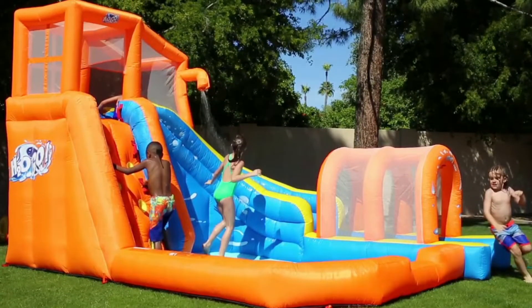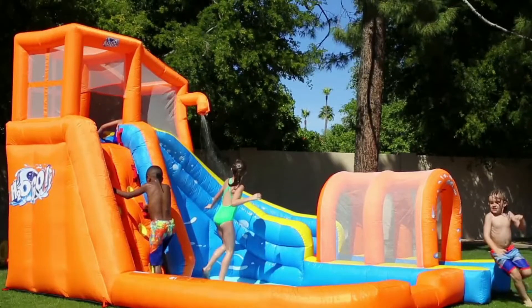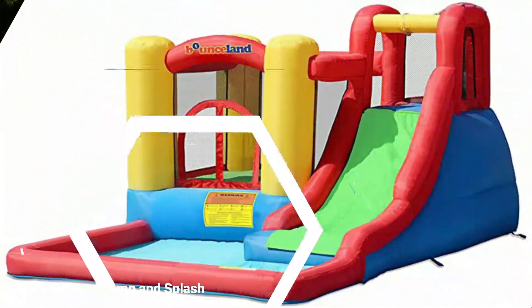Enclosures protected by netting at the top of the park ensure kids don't fall as they prepare to slide down. Other attractions include a basketball net and a water cannon.